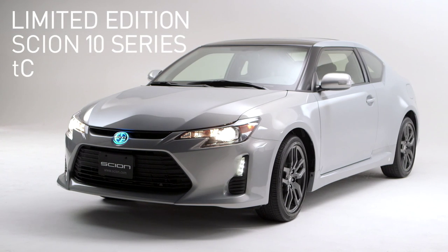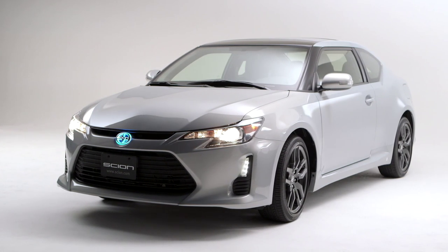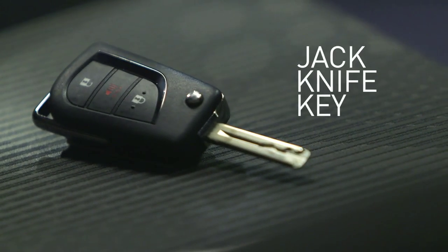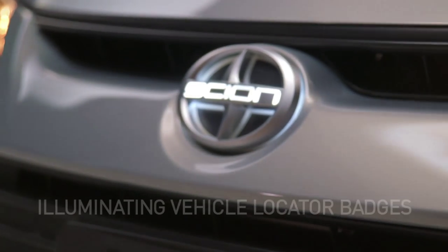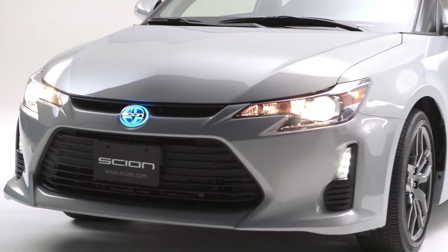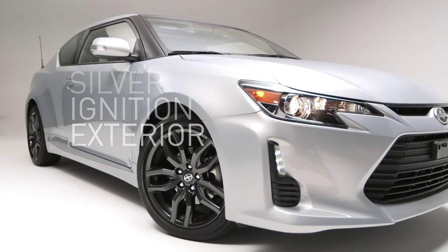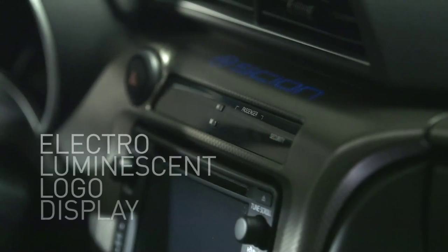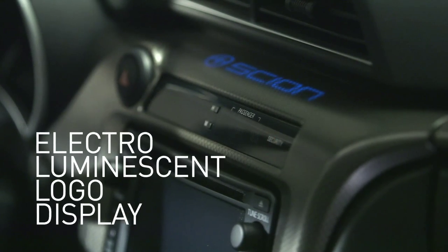The limited edition Scion 10 Series TC comes equipped with exclusive features including a jackknife key and Scion illuminating vehicle locator badges, all wrapped up in a silver ignition exterior. Inside, you'll find that each Scion is individually numbered and features an electro luminescent dash panel which showcases the Scion logo.